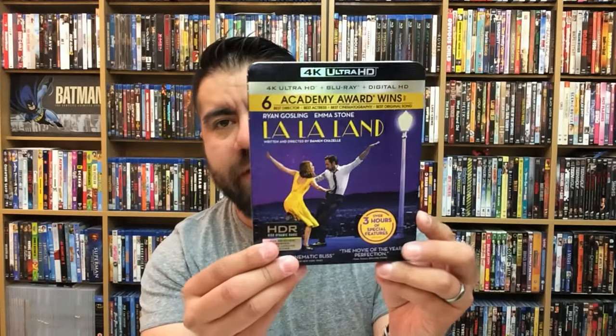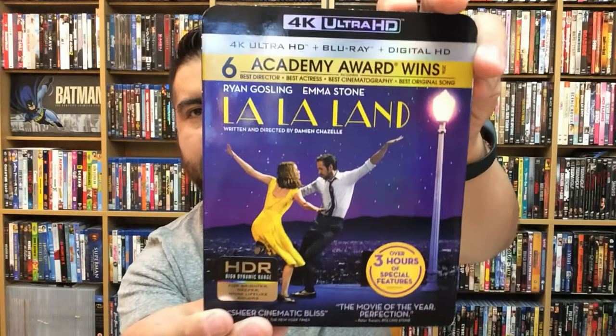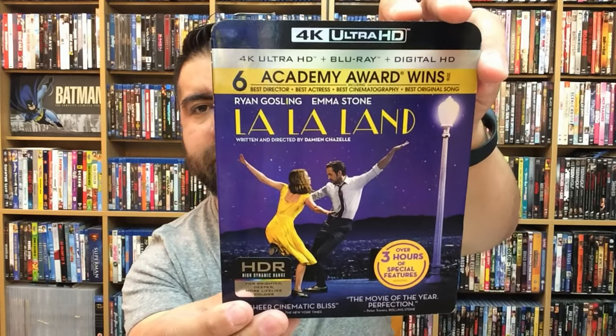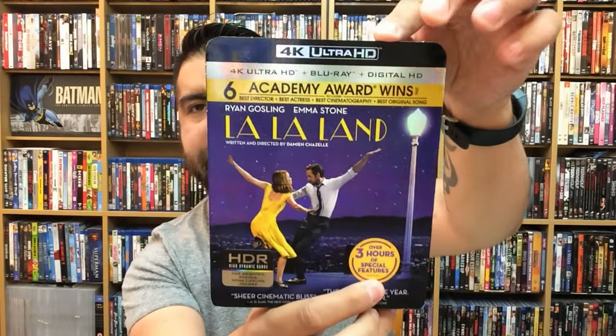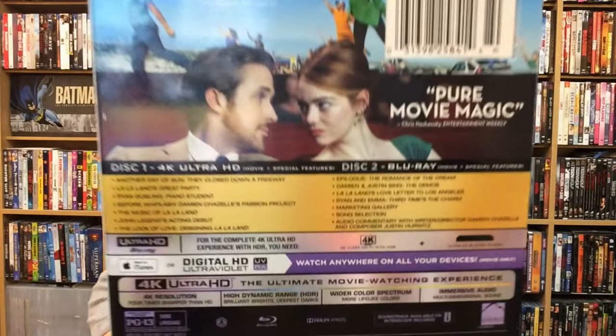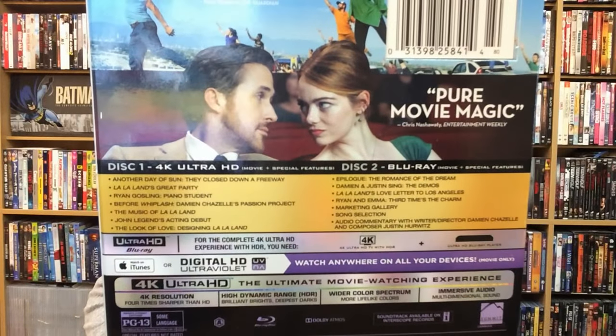First up we're going to take a look at the 4K version. I already unboxed this in a previous video, so we'll just skim through it real quick. As you can see, it does have 4K Ultra HD Blu-ray and a digital HD copy, and three hours of special features. There goes the back as well.